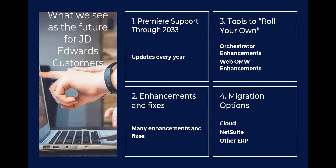We rolled it into four different points: where is JD Edwards going with support and how is it getting updated? What about enhancements and fixes — will JD Edwards be getting enhanced and picking up fixes going forward? If the enhancements or fixes are not satisfactory, there are tools included in JD Edwards, such as the Orchestrator and Web Object Management Workbench enhancements, for you to create your own add-on applications and embed them into JD Edwards. And fourth, what are your migration options from on-prem to cloud, or another ERP like NetSuite?